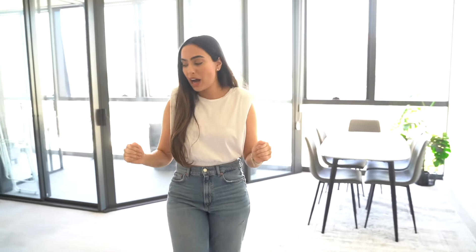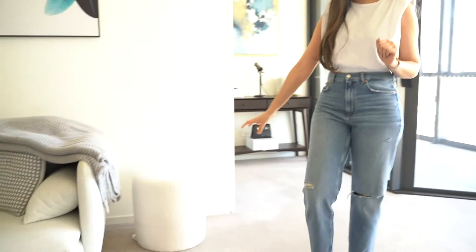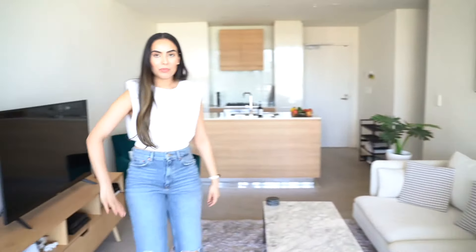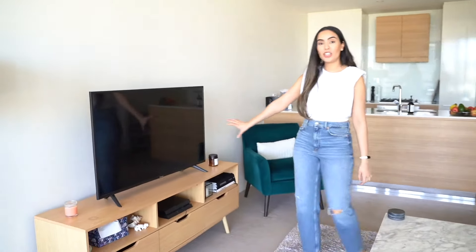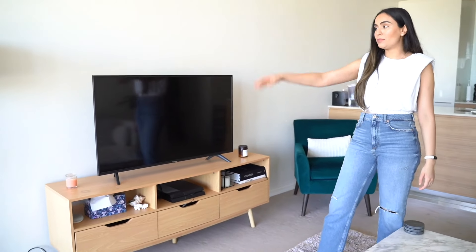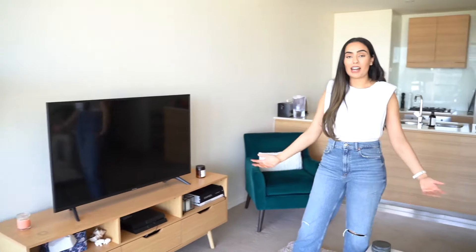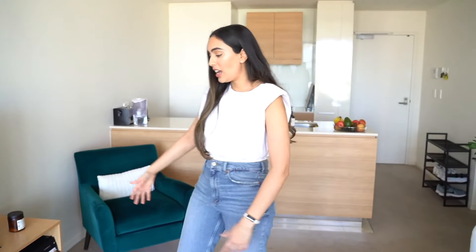I just wanted the space to feel very fresh and brighten up the whole apartment. This poof — this little sitting area — I love this as well, and that's something I also purchased myself. Over on this side we have the TV unit — the TV, the unit, and the lampshade to the left are all part of the furnished apartment. It does the job; it's not one of my favorites, but I'll just have to deal with it and hopefully in my next apartment I can get something I like.